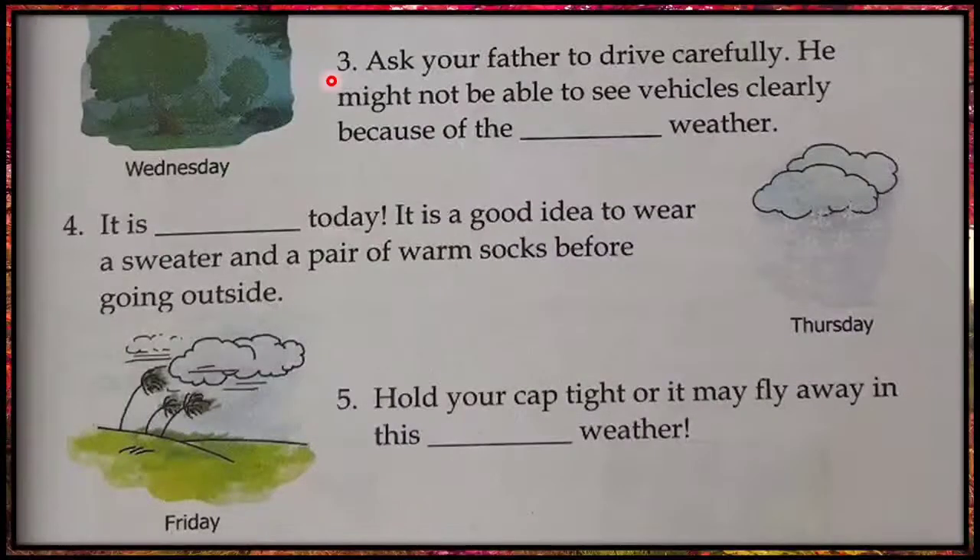Third: ask your father to drive carefully. He might not be able to see vehicles clearly because of the dash weather. Yes, foggy weather.